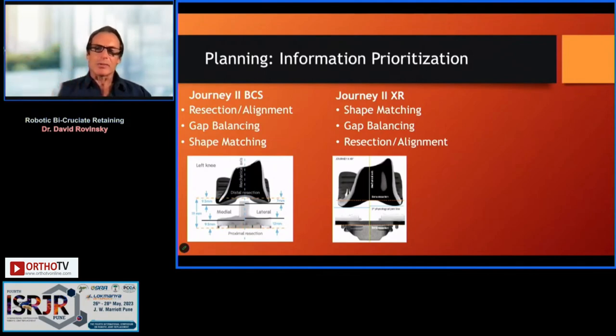When prioritizing information with these robotic systems: for a bicruciate-substituting or posterior-stabilized knee with a large deformity, I focus on correcting alignment and measured resection — for example, taking 9.5 millimeters off the medial distal femoral cut to accommodate the implant. I'll look at gap balancing but focus primarily on the less-affected side. With this anatomic implant, if I get the lateral side balanced correctly, the medial side will follow. Shape matching is less critical because it's a deformed knee.